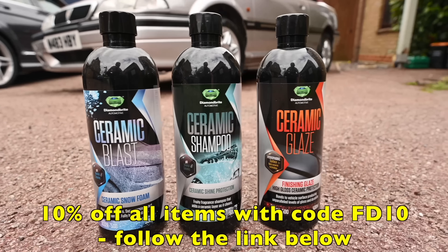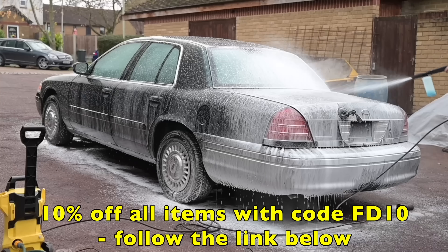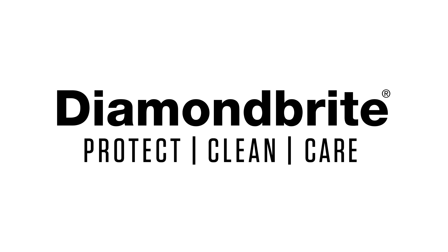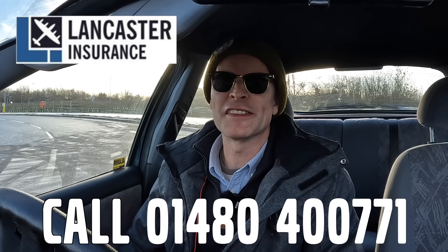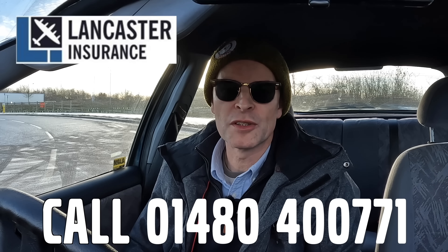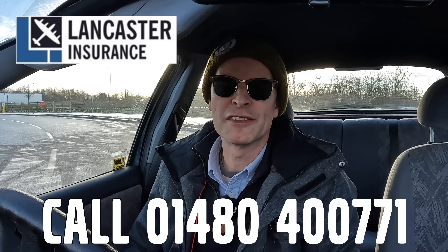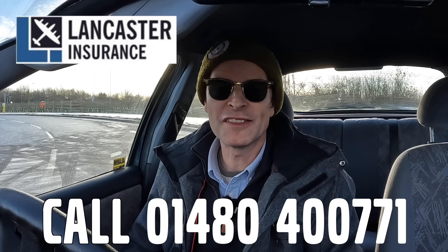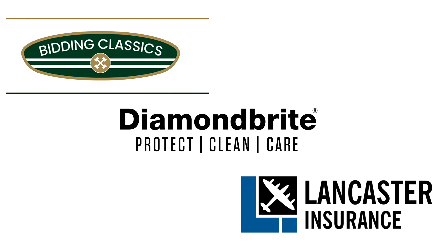And Diamond Bright, keeping the Furious fleet shining — you can protect, clean and care for your car with 10% off site-wide using code FD10. Lancaster Insurance Services is a company I've been a happy customer of for quite some time. Lancaster are one of the biggest specialist insurers in the UK, covering all eras of vintage to modern classic car and motorbike. Give them a call and see if you can save on your cover. Follow the links in the description below.